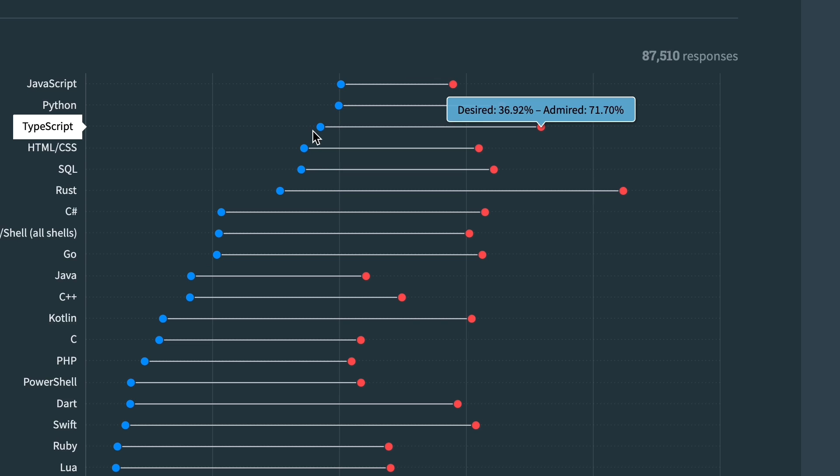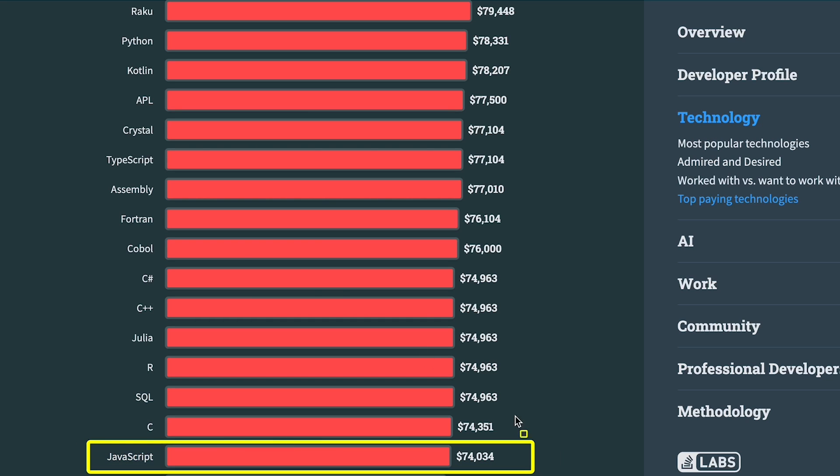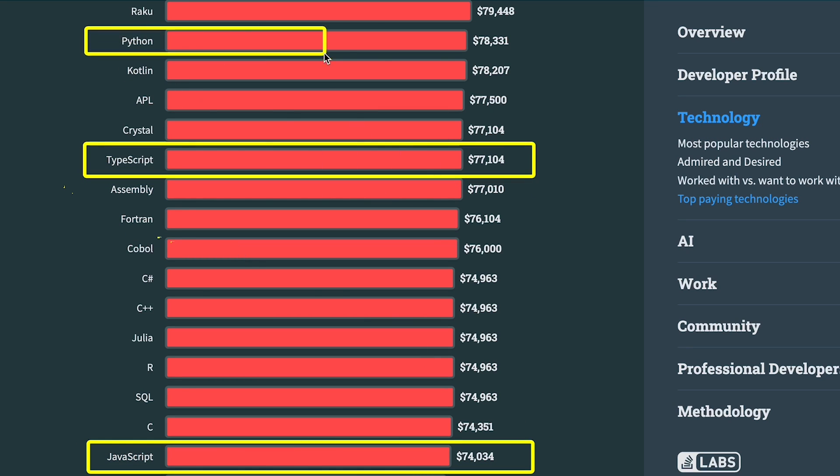This picture is slightly muddled by TypeScript, which is slightly less desired again, but significantly more admired at 71%. And if we look at median salaries, JavaScript has the lowest at $75k USD, then TypeScript at $77k, and Python at $78k.